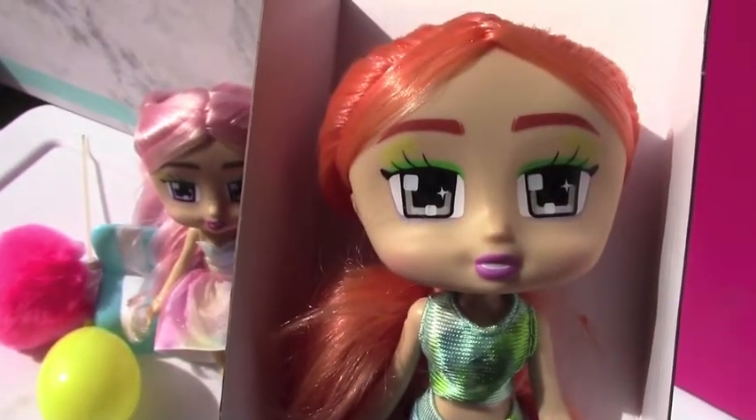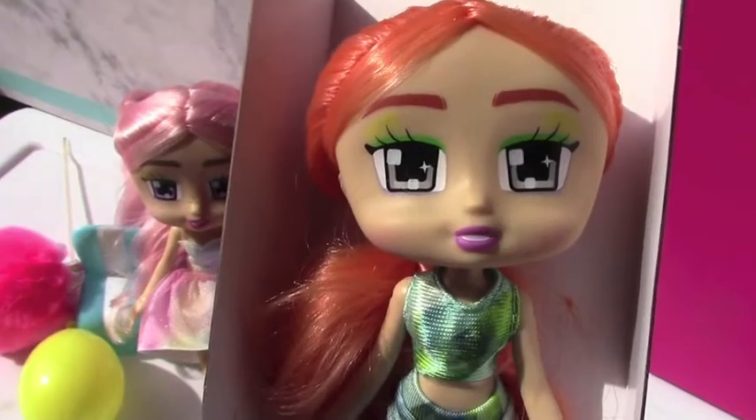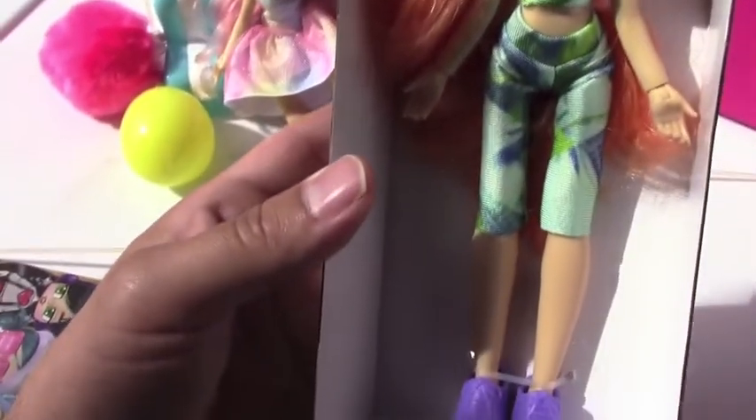And even though these do not come with any accessories, it is kind of everything you need — it's the doll, the fabric outfit. And I think these are definitely going to be a hit.